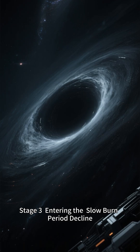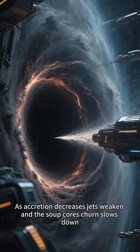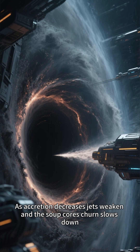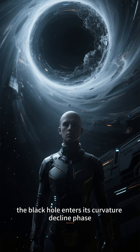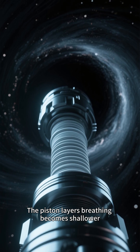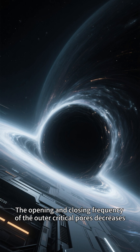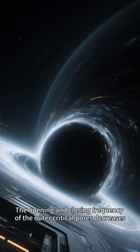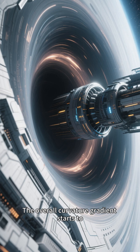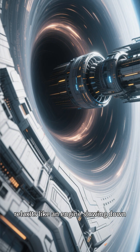Stage 3: Entering the Slow Burn Period — Decline. As accretion decreases, jets weaken, and the soup core's churn slows down. The black hole enters its curvature decline phase. The piston layer's breathing becomes shallower, the destruction zone's shredding efficiency drops, and the opening and closing frequency of the outer critical pores decreases. The overall curvature gradient starts to relax. It's like an engine slowing down.